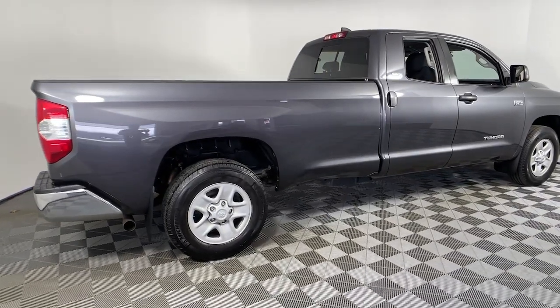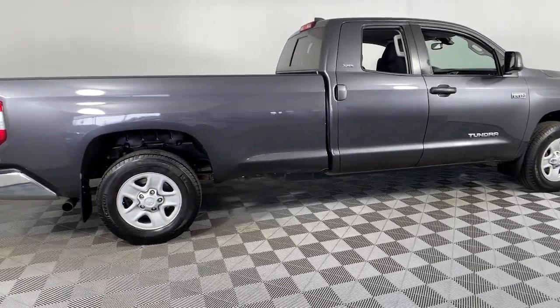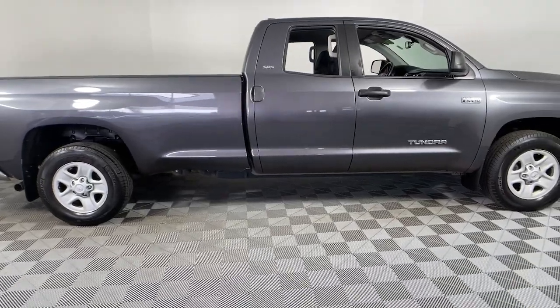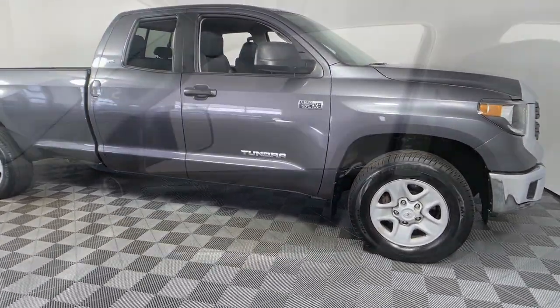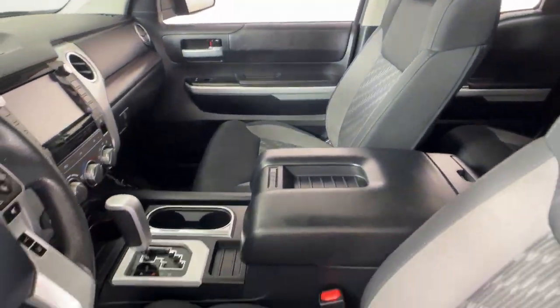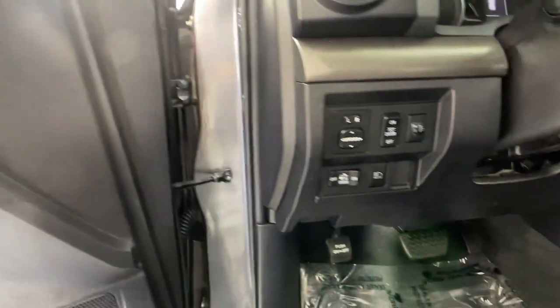Hop into the 2020 Toyota Tundra. This vehicle is an outstanding buy with fewer than 45,000 miles on the odometer. Explore this rugged Toyota Tundra, the adventure-loving, full-size pickup with impressive towing and hauling capabilities, and a smooth, refined ride.